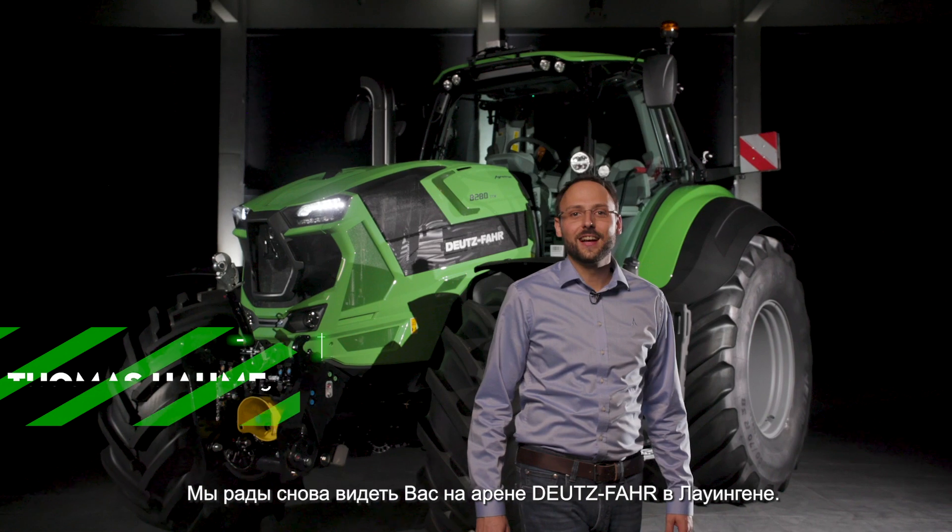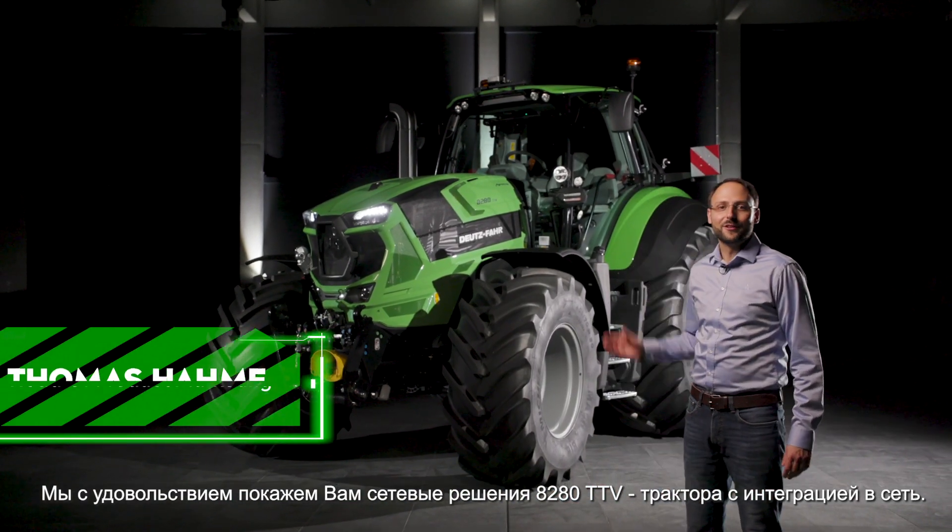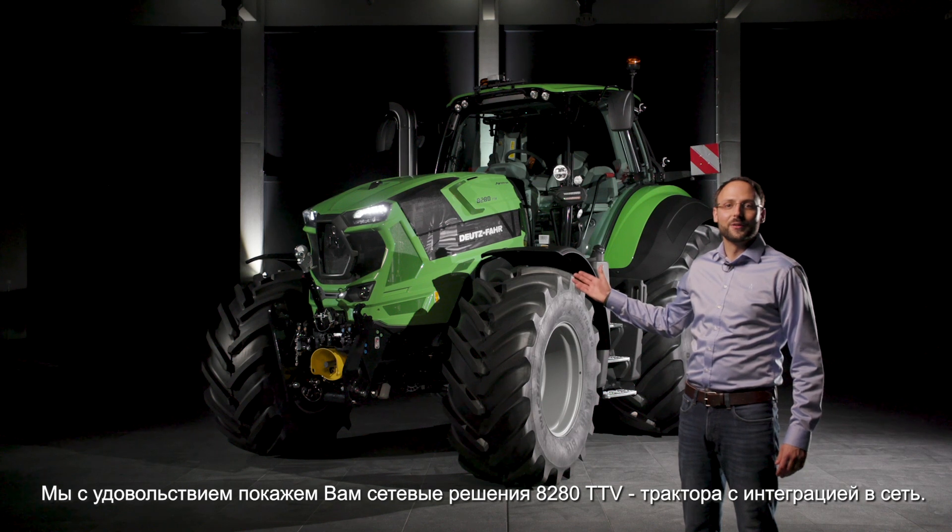Welcome back to the Deutzfahrerena in Lauingen. We are excited to show you the connectivity solutions on the 8-to-80 TTV, the always-on tractor.